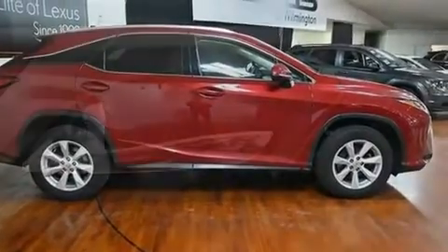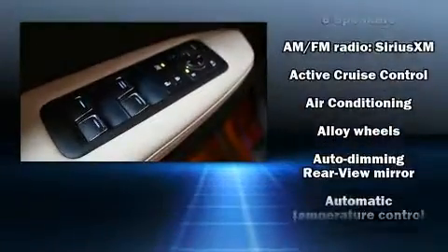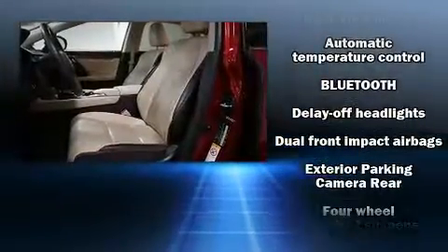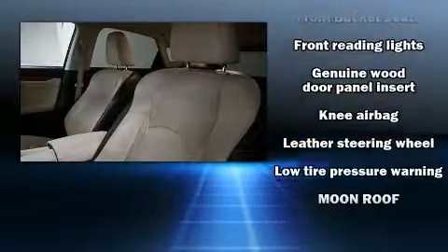Lexus ensures the safety and security of its passengers with equipment such as head curtain airbags, front and rear side impact airbags, traction control, anti-whiplash front head restraints, a panic alarm, an emergency communication system, and four-wheel disc brakes with ABS.